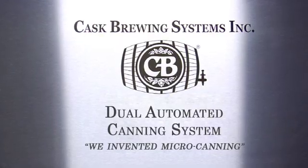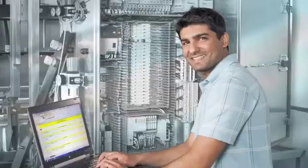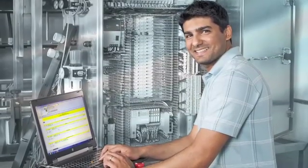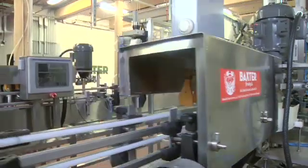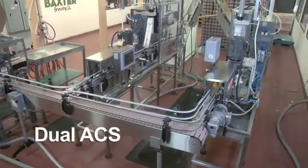Cask Brewing Systems began working with the craft brewing industry in the early 1980s and has been building affordable canning solutions ever since. Our highly efficient dual automated canning system is the result of continuous innovation and our dedication towards quality.